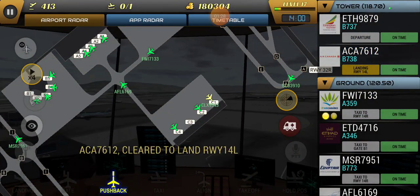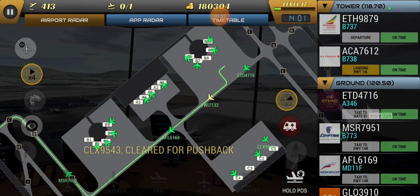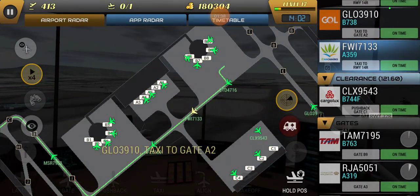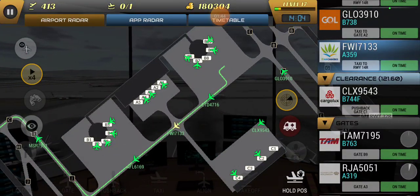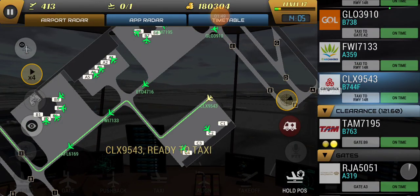Continental 132, New York Tower. Continental 363, contact departure. Continental 363, contact departure.